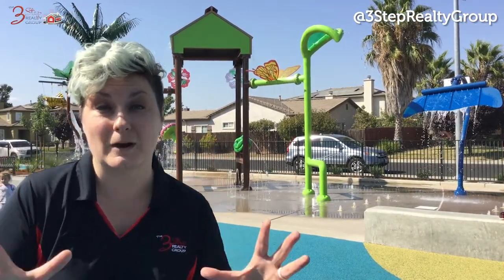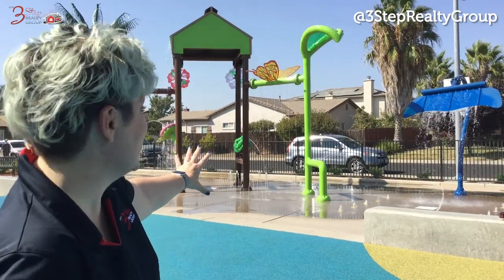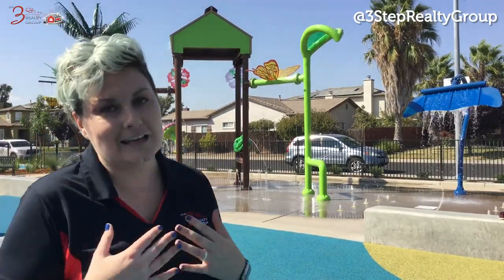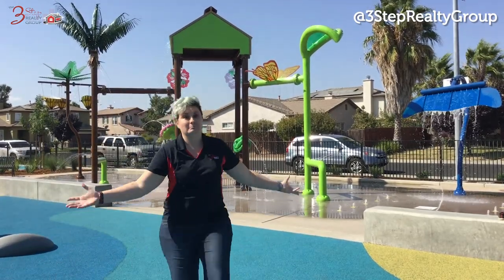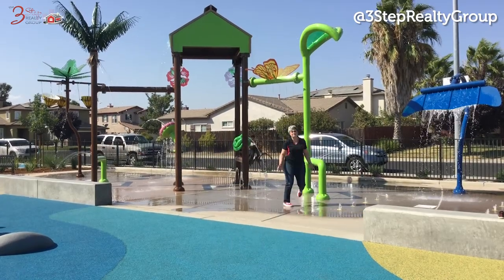So this is the park I was talking about that's right around the corner from the property. As you can see and hear in the background, all the kids are having fun because it's newly renovated and there's a lot of features. The one I'm most excited to show you is right over here — I think the kid in every adult is going to come out on this playground. Let's go check it out!